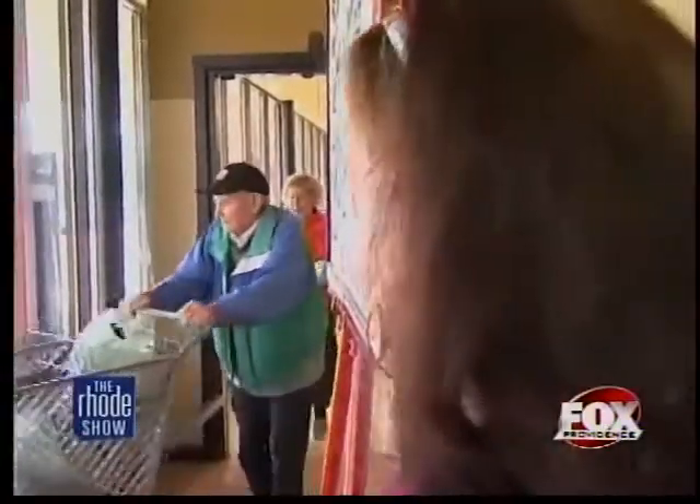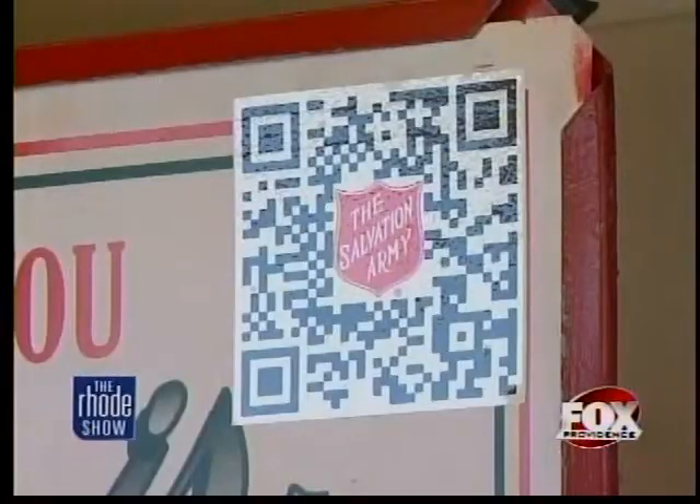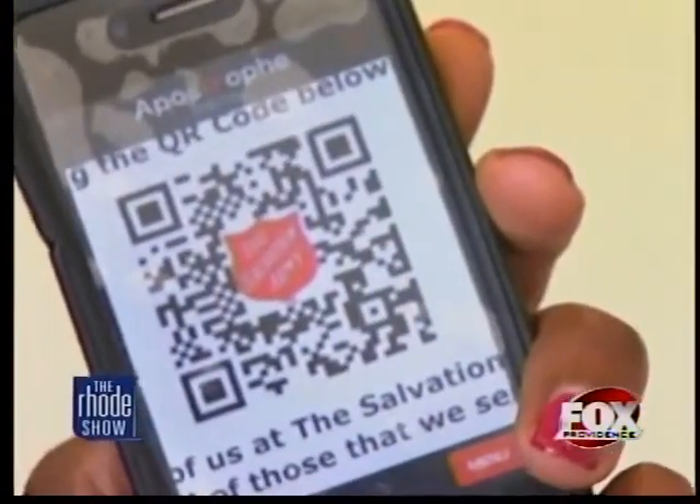You've always been able to help with cash and loose change. Now, tech-savvy donators can use this quick response or QR code. If you're leaving the grocery store and you don't have change, all you need is your smartphone. Simply take the phone, scan the QR code, and it takes you right to the Salvation Army's website. Then you fill out the information — who you are and how much you want to donate — and you make your donation.